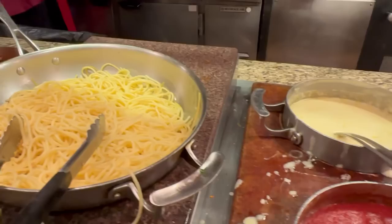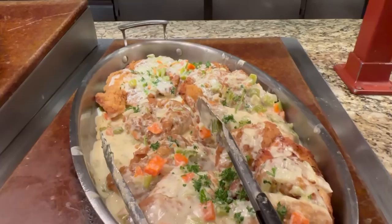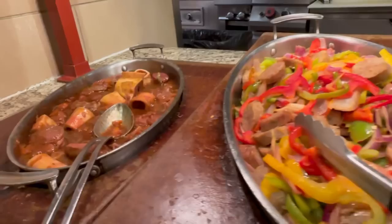Lots of pasta noodles with bolognese and meatballs, chicken francese, Italian sausage and peppers, and also ossobuco! Wow — that's kind of fancy for a buffet.